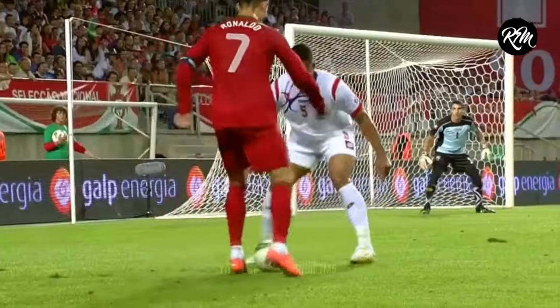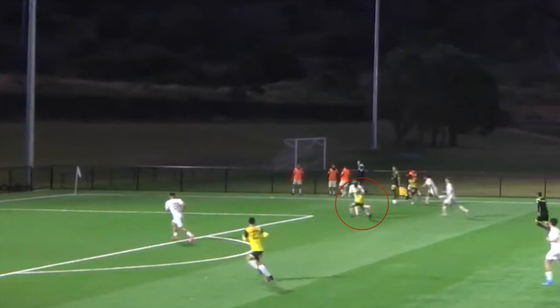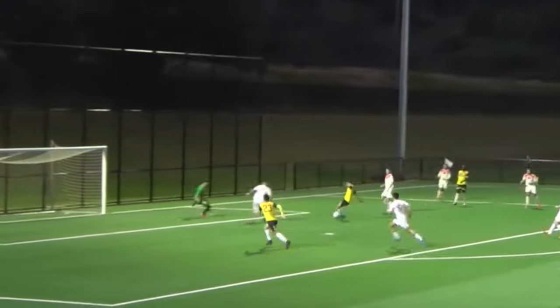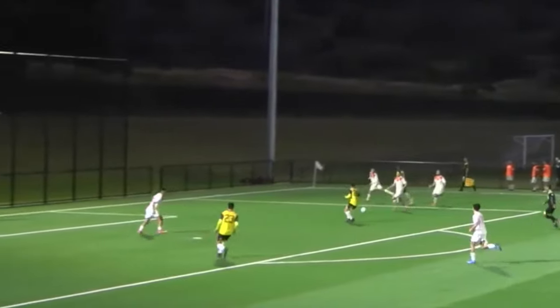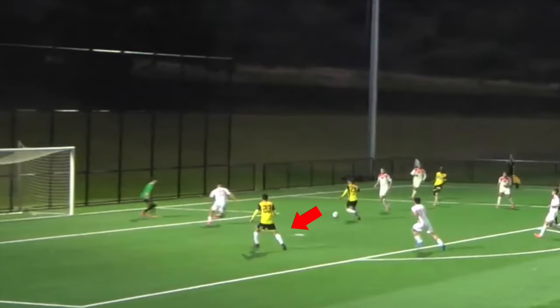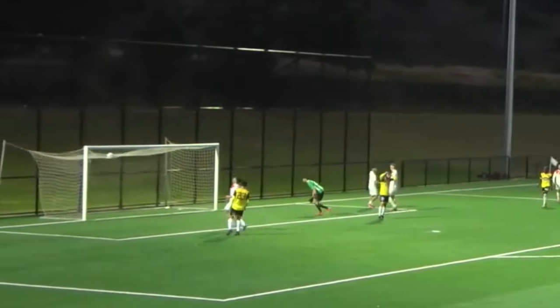Here are two examples of how my game awareness caused two different promising chances to break down. In the first clip, I've made a good supporting run into the box ready for the cross, but because I didn't check my shoulders, I was unaware of the time and space I had, deciding to take a snap shot as I thought I was under pressure. If I'd scanned, I would have been aware that the defender and keeper were over-committing, so a fake shot or a cut inside to my teammate would have resulted in a goal rather than a miss.